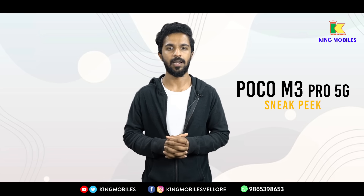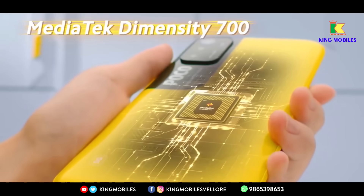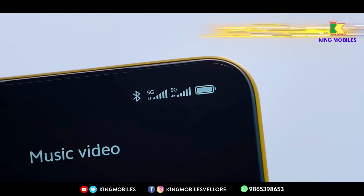Looking at the specifications, the Poco M3 Pro 5G features a MediaTek Dimensity 700 processor. This is an SOC processor and is an exclusive 5G processor.